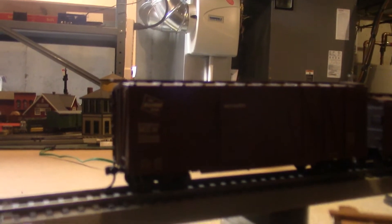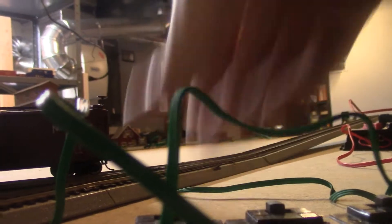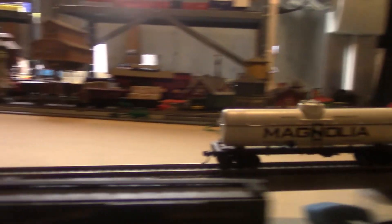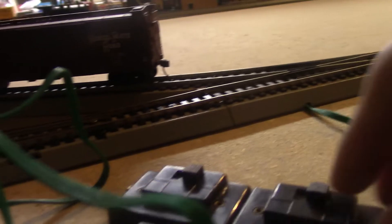Up here at the top of the hump again, we have an automobile car — the customer's new model A will arrive. And then if we grab another tank car — and as you can see, with the push of a button in the tower the points change automatically, and then the tank cars just roll. See, it's great.